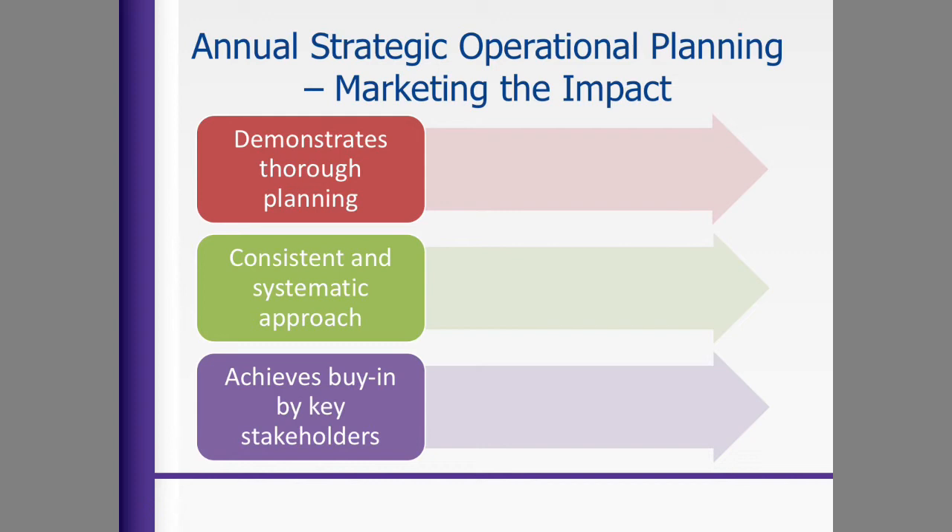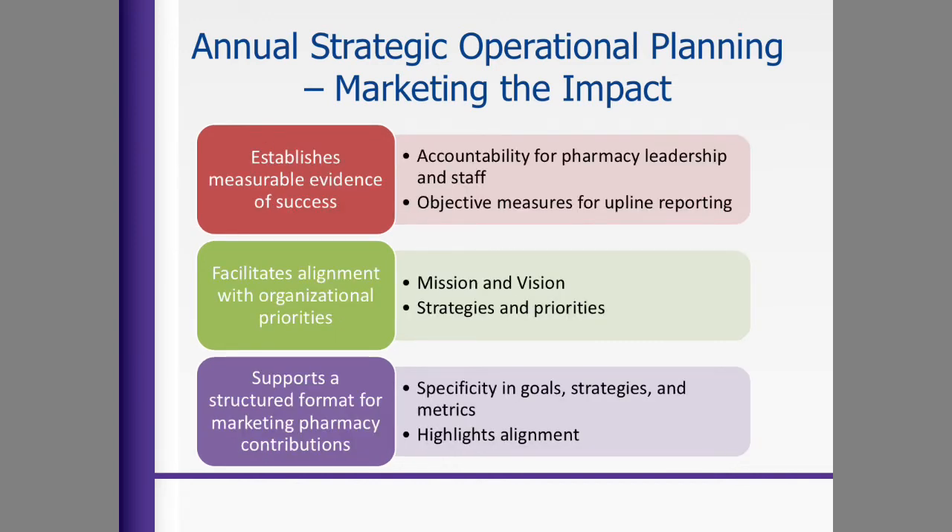Annual strategic operational planning also looks at market analysis. You demonstrate thorough planning of what does the consumer need and want. You take a systematic approach to developing ways to get there, and figure out how to get people to buy into your dream — that elevator pitch. Any successful strategic plan needs ways to measure it to make sure you're going down the right road. Who is going to be accountable within your organization? What is the mission and vision to drive that strategic plan? And what specific goals are you going to highlight in your measurement?